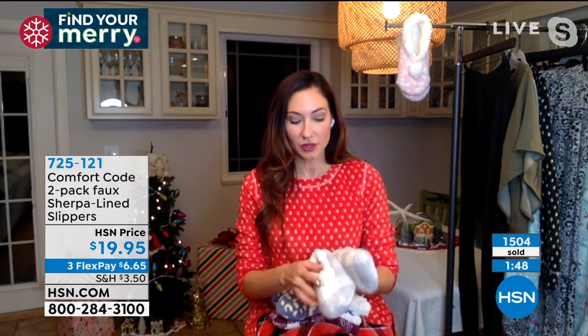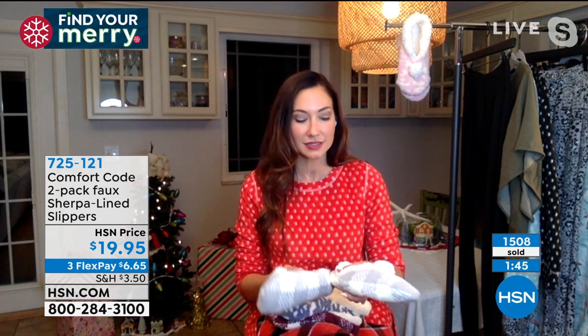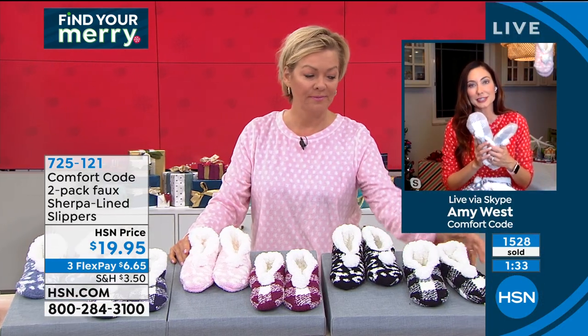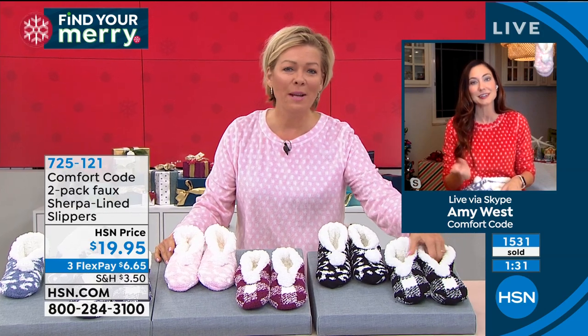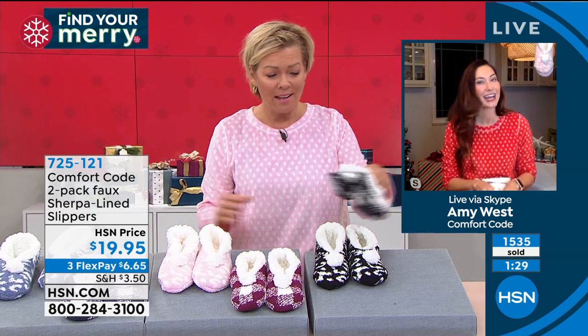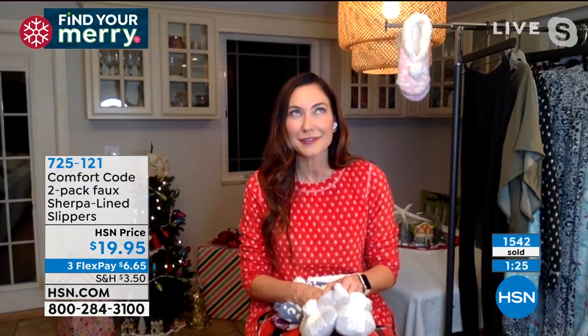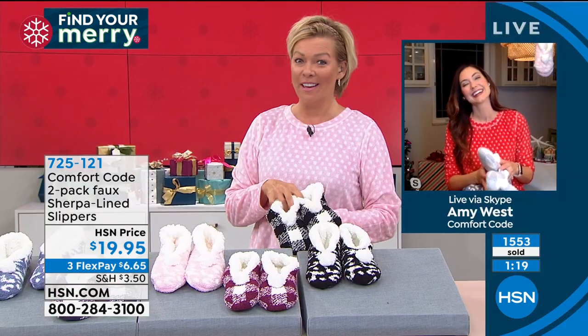My feet are sore all the time. I do everything from ballroom dancing to martial arts, so I'm not very easy on my feet — not to mention all the years spent walking around in stilettos and high heels. They kind of yell at me now. Anytime I have a chance to wear soft and cozy, that's what I'm doing. We were thinking our feet would be young forever, that it was worth it — and now we're like...